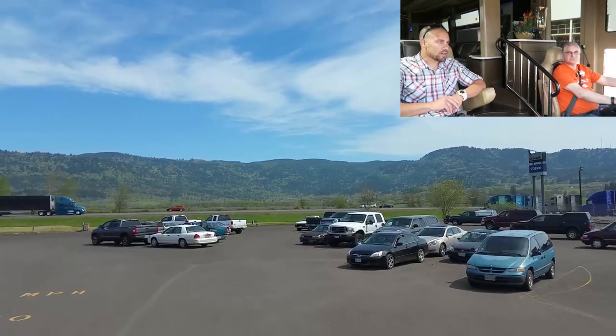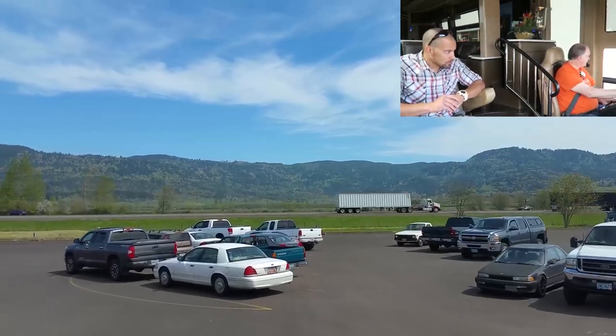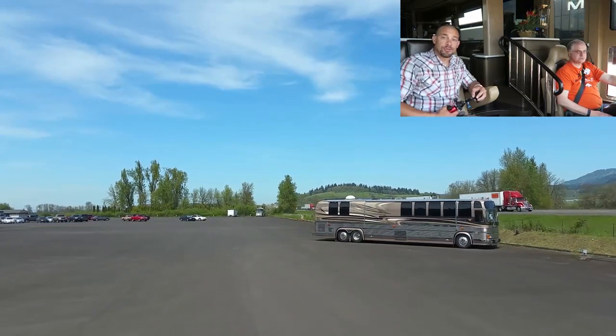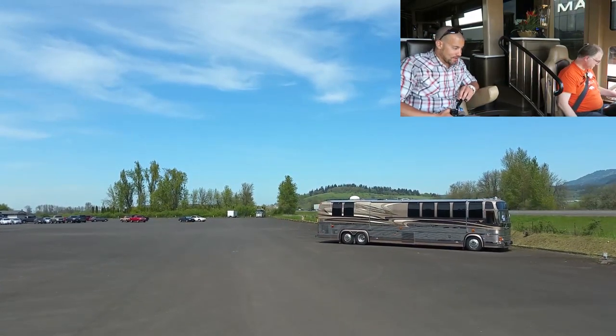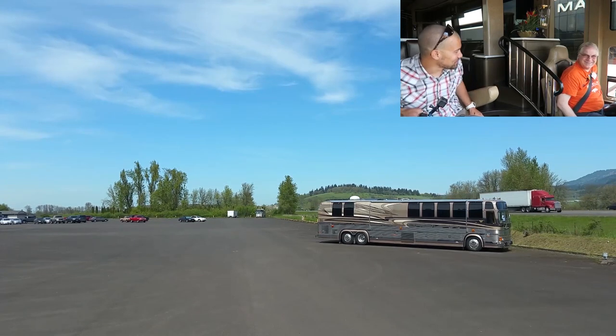Thank you for your time today — this was awesome, so cool. Glad you enjoyed it. Well everybody, hope you enjoyed the test drive. It was definitely the nicest coach I've ever ridden in. Thanks for your time, Chris.